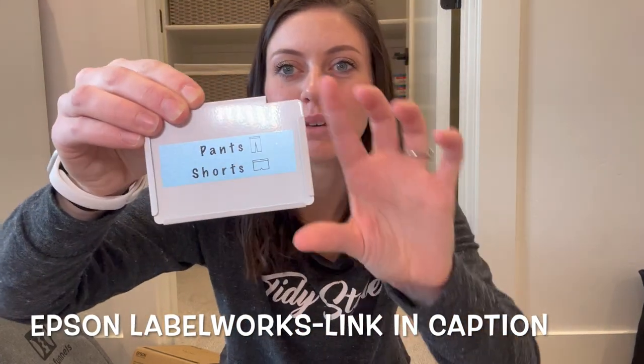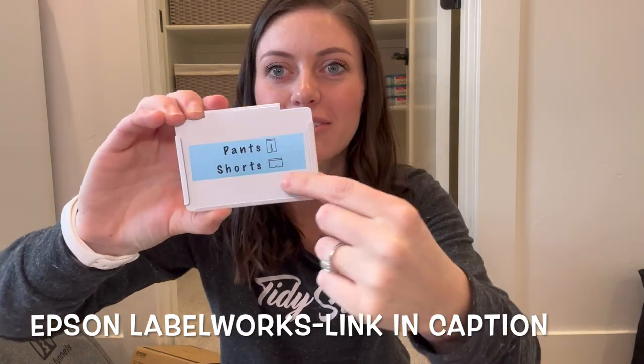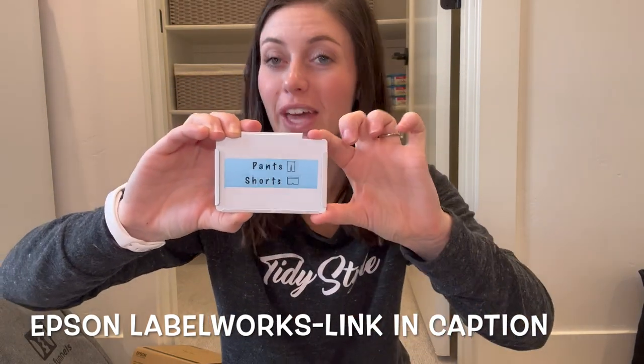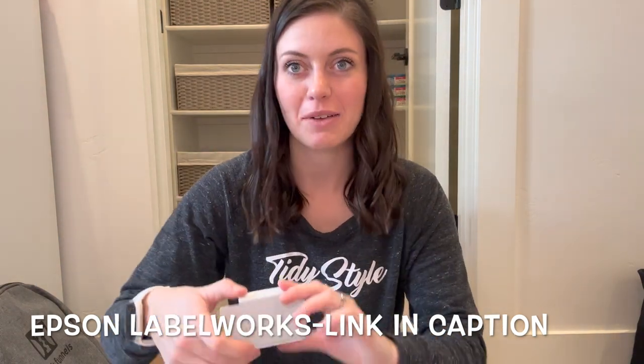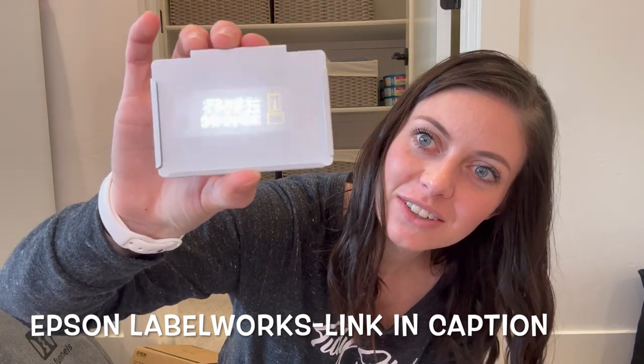Here we do our blue — you can't really tell but it's pearlized, it's shiny, and so cute. We can do the little symbols which is really helpful for kiddos. And then we have our gold lover here — it's the cutest gold.